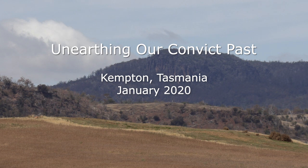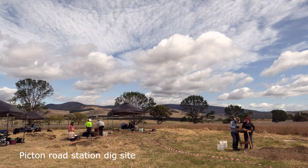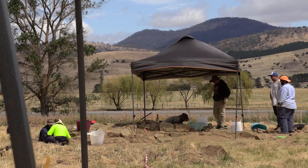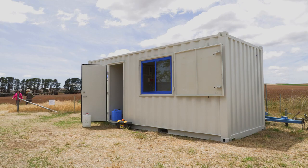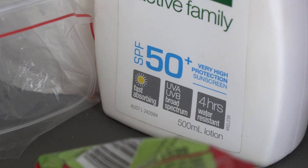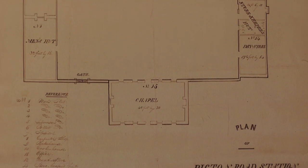We always knew that there was a convict road station at Picton. We always knew where Picton was, but we didn't precisely know exactly where the station was in this wider area. In 2012 we were given the opportunity, by the grace of the private landowner, to come and investigate some lumps in the paddock. We had a plan from the Tasmanian Archive and Heritage Office of the Picton Road station dated 1841.